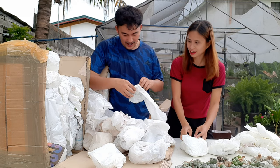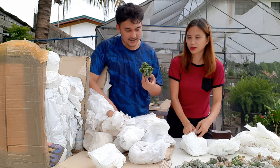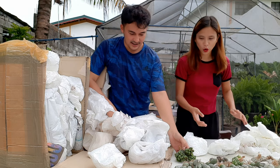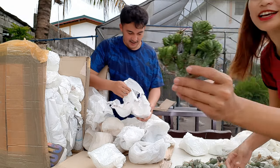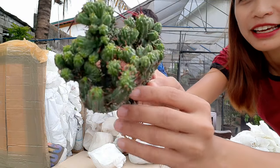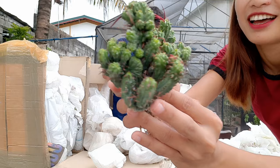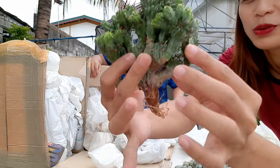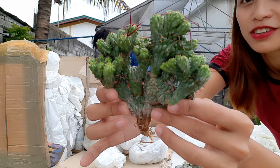This is Enopla — Crested Enopla, guys. Gorgeous. The plant is really beautiful and healthy.